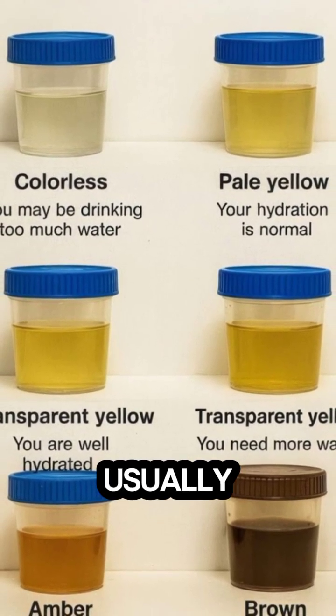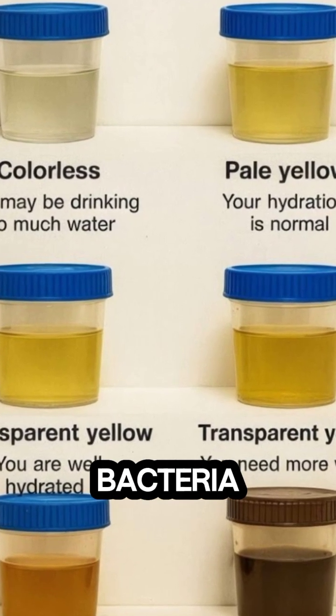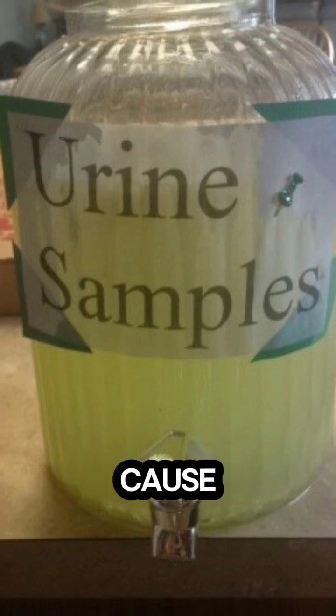8. Green. Usually caused by food coloring or asparagus. Certain bacteria, like pseudomonas, or medications like propofol, can also cause green urine.